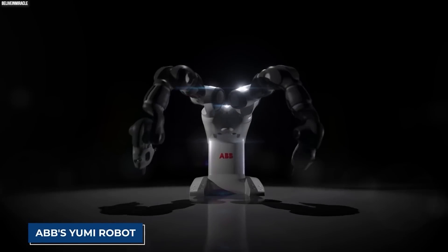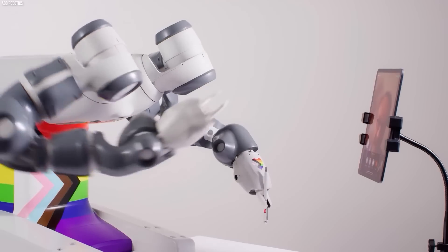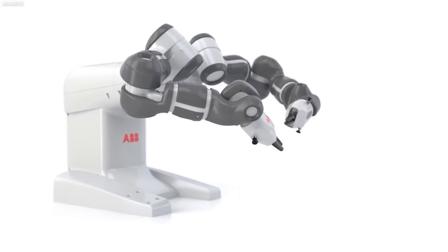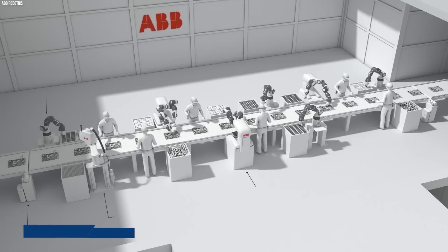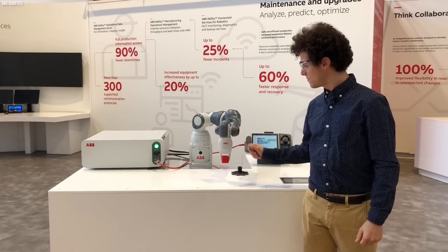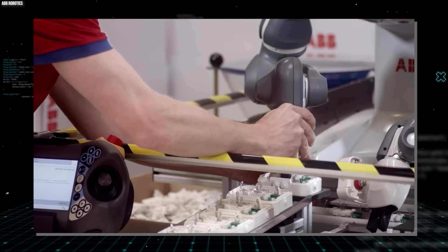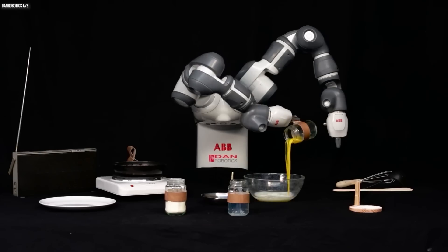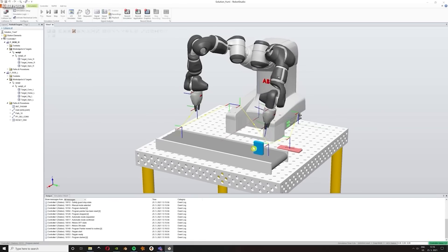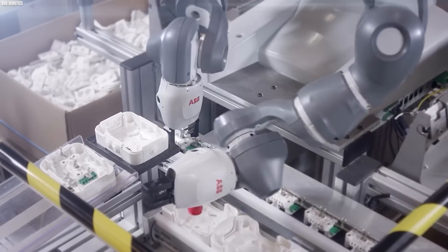ABB's Yumi robot is even more impressive. This revolutionary robot is designed to work alongside humans in a collaborative environment. Unlike traditional robots, Yumi has been specifically engineered to be safe and easy to work with, making it perfect for tasks such as assembly and packaging. One of its key features is its dual-arm design, which allows it to mimic the movements of a human worker with precision and dexterity. Its arms are equipped with sensors to detect and avoid collisions, and it can work alongside humans without the need for safety barriers. Yumi is also incredibly versatile — programmable for a wide range of tasks from simple pick-and-place operations to complex assembly, and with its advanced software it can learn new tasks quickly.